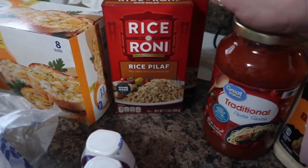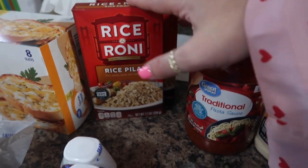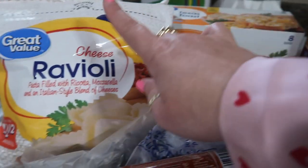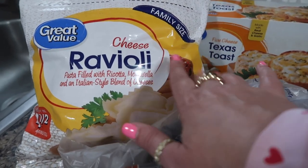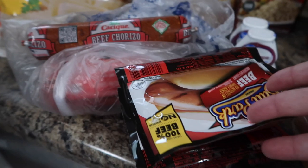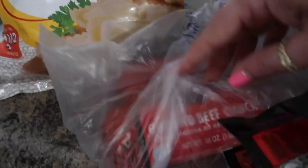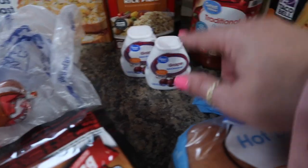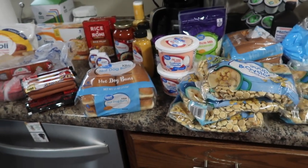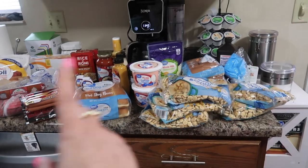I always love to pick up their Texas toast — it's so good and inexpensive. And the ravioli: this is cheese-filled ravioli that I use instead of actual lasagna noodles. For meats, I picked up two packs of hot dogs, a beef chorizo to restock, and two ground beefs in a tube. I also picked up two of my water enhancers. That is everything for this Walmart haul — about $69. I'll be back to show you what I picked up from Costco, Sam's, and Aldi.